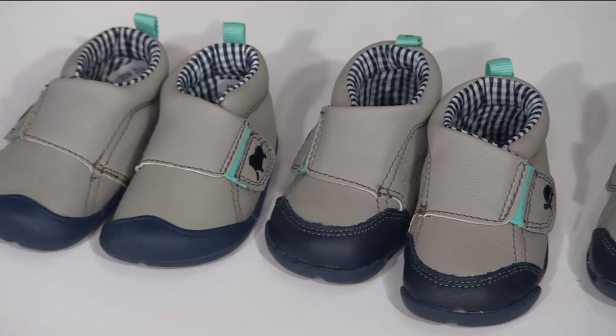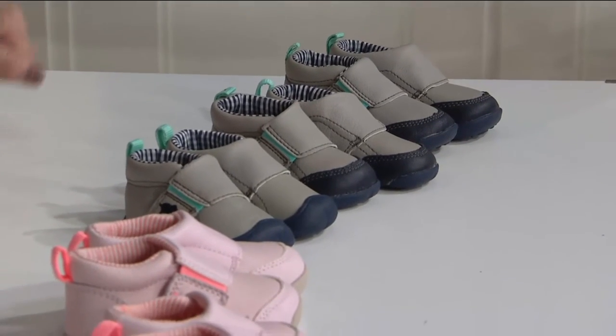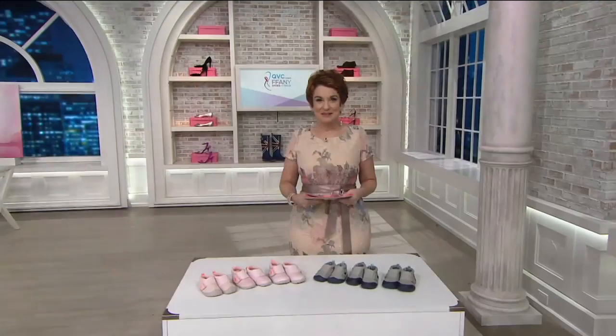We have a baby on the way. My sister's going to be a grandmother — not only a breast cancer survivor for 14 plus years, but a new grandmother in the making. So what beautiful shoes to buy.